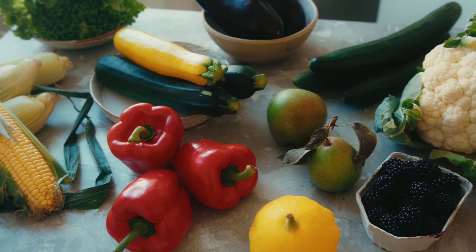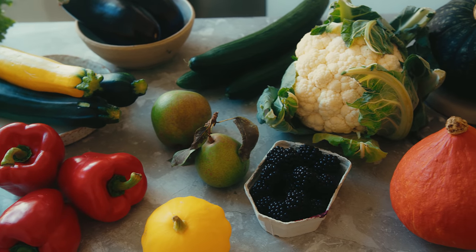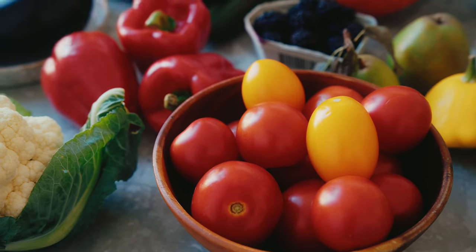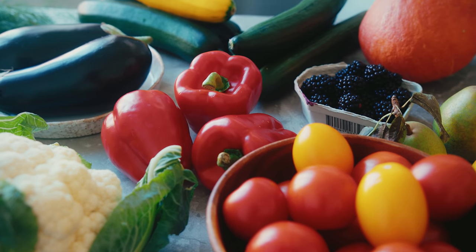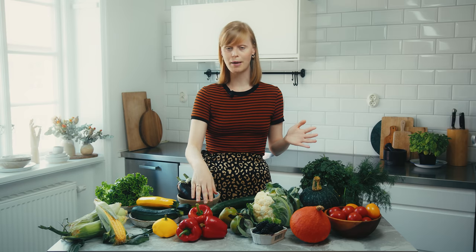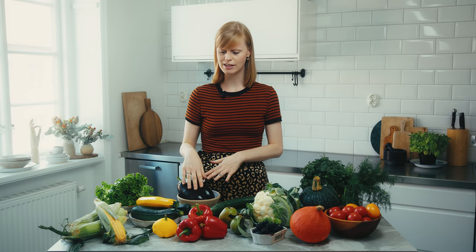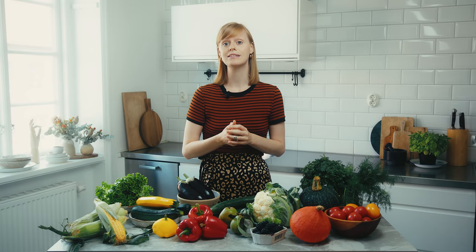We're back from the market now and I've laid everything out here on the table so you can see everything we got. I'm going to take you through everything bit by bit and explain what we like to make with it. Before I do that, I just want to say that not all of these things are grown outside in Sweden — for example, aubergines and peppers have to be grown in a greenhouse. The ones I got today are actually from the Netherlands, but with that said, let's get into all the beautiful produce.